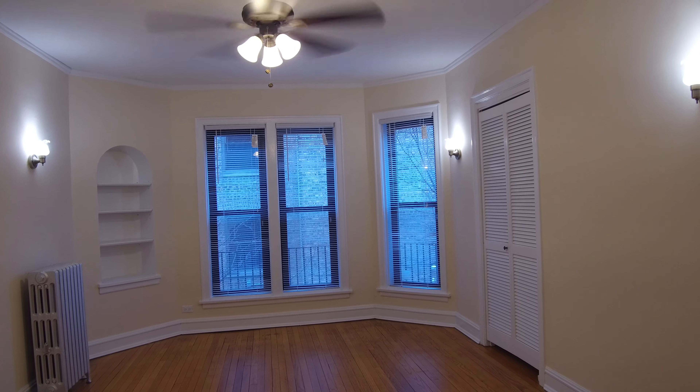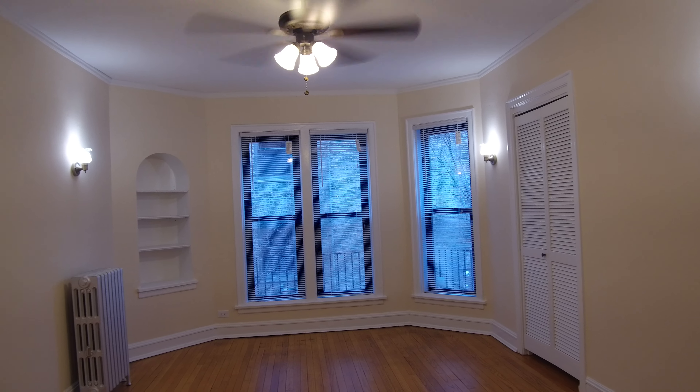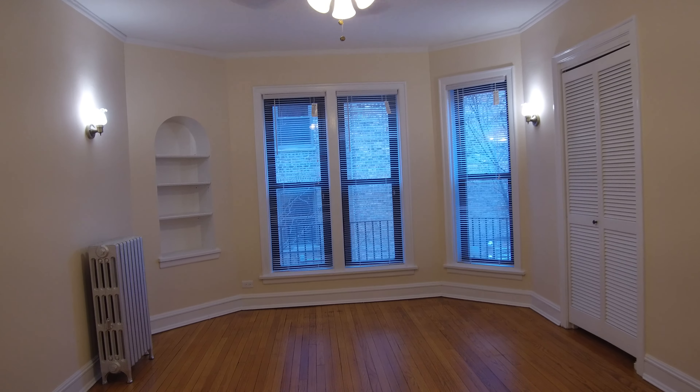Today I'm in the Lakeview neighborhood near the Southport corridor in the 1200 block of West Addison in a large one-bedroom apartment.